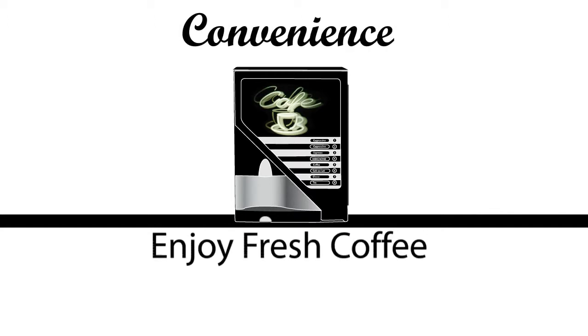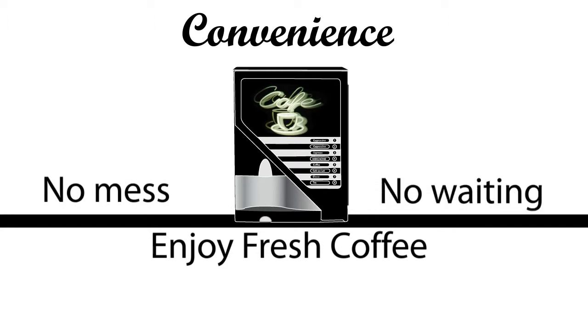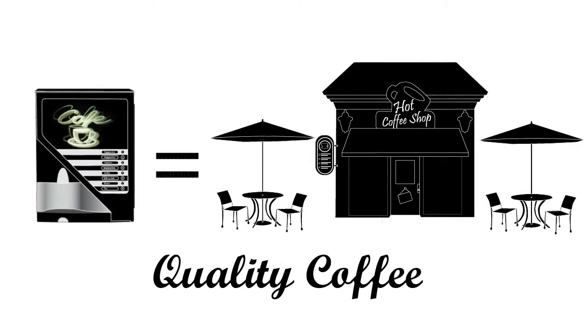Just press a button to enjoy fresh coffee — no mess, no waiting. Offer staff and visitors a choice of drink, and today's coffee machines really can match the quality of the coffee shop.